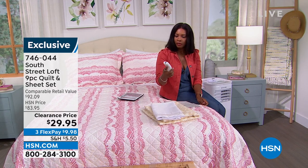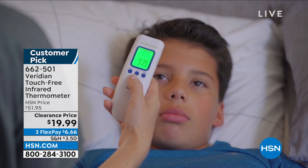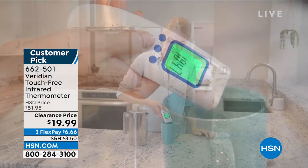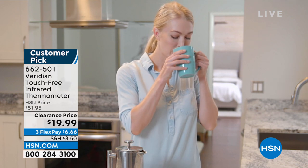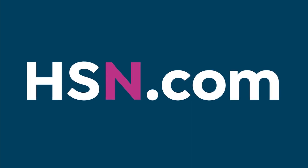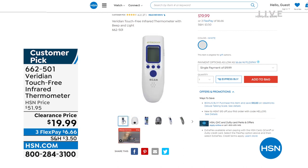Something else I want to show you — something every home should have — is a way to take the temperature of your family and household items. This is from Viridian: the touch-free infrared thermometer. I have one at home and use it for myself and my family. At the regular price of over $51 it might have seemed like a luxury, but at $19.99 it's something we should all have. It comes in white with two AAA batteries included, so you're ready to go. Item number 662-501 — I'm telling you early because phone lines might get busy. You can also shop on hsn.com.